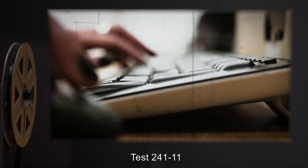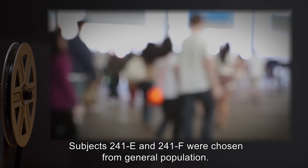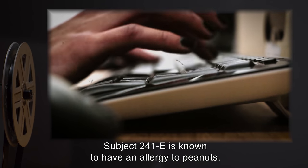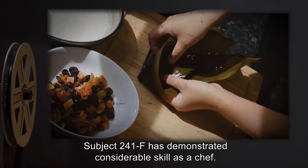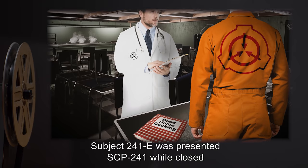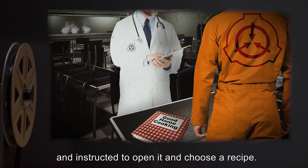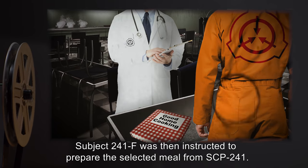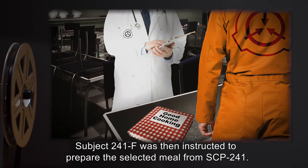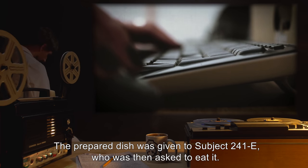Test 241-11. Subjects 241-E and 241-F were chosen from general population. Subject 241-E is known to have an allergy to peanuts. Subject 241-F has demonstrated considerable skill as a chef. Procedure: Subject 241-E was presented with SCP-241 while closed, and instructed to open it and choose a recipe. Subject 241-F was then instructed to prepare the selected meal from SCP-241. The prepared dish was given to Subject 241-E, who was then asked to eat it.